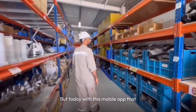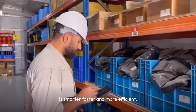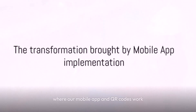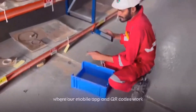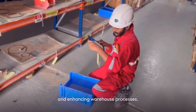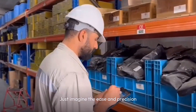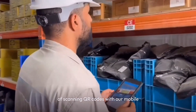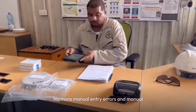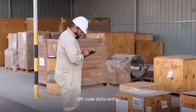But today, with this mobile app integrated with SAP, we're ready to step into a future that is smarter, faster and more efficient. We stand on the brink of a new era where our mobile app and QR codes work together, eliminating manual data entry and enhancing warehouse processes. Now we have efficient data capture at our fingertips — just imagine the ease and precision of scanning QR codes with our mobile devices. No more manual entry errors or wasted time; instead, we have accuracy and speed.